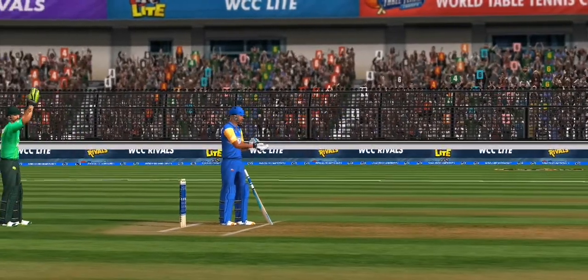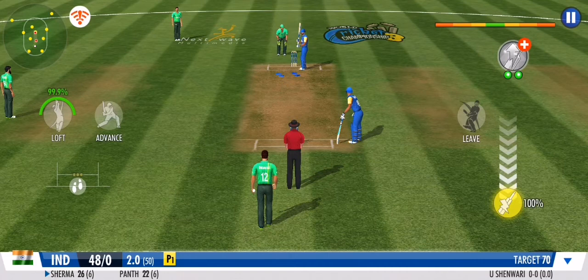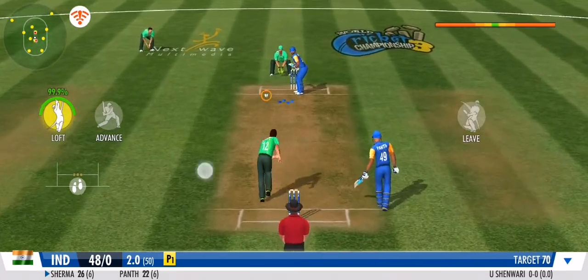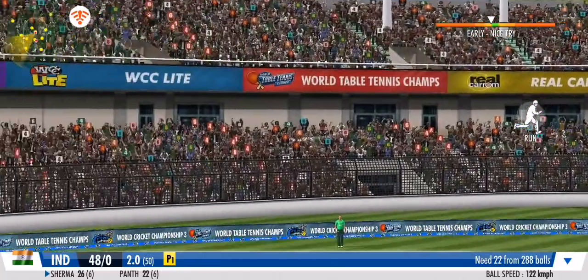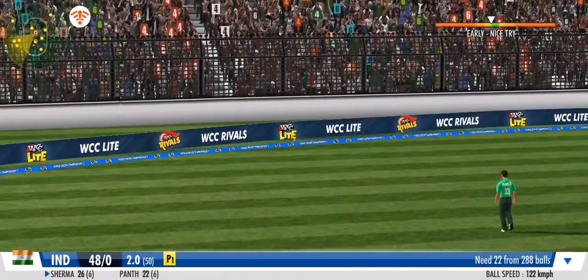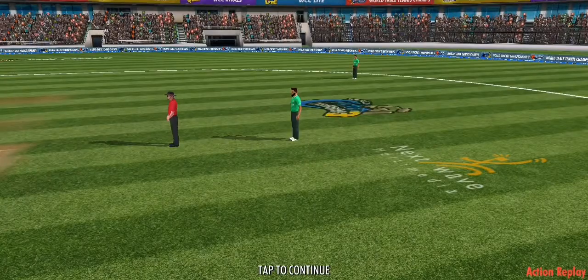Will this medium pacer bolt past the batting line? We'll know soon. Bang — that ball races away to the boundary. Boundary and 50 — very nicely played.